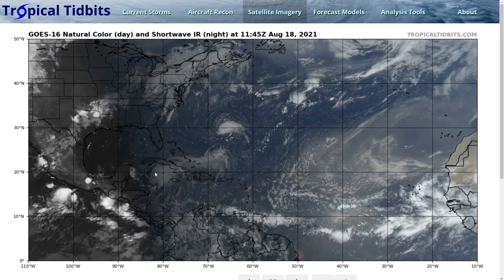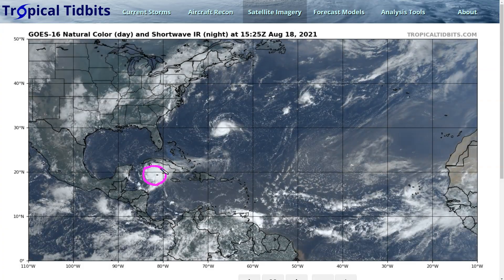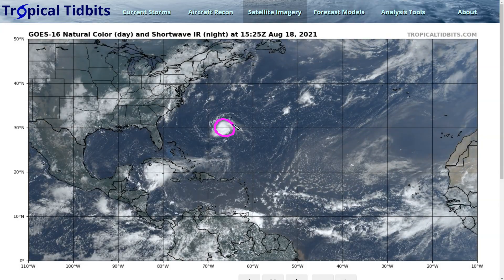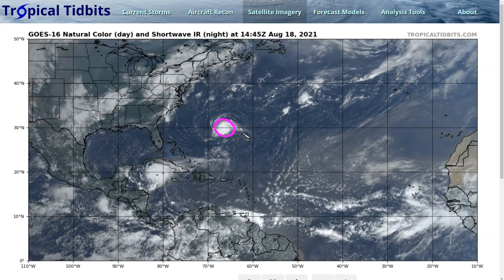We're still tracking our two storms: now Hurricane Grace in the northwestern Caribbean, strengthening as it moves westward, and Tropical Storm Henri, also strengthening as it moves to the southwest of Bermuda.